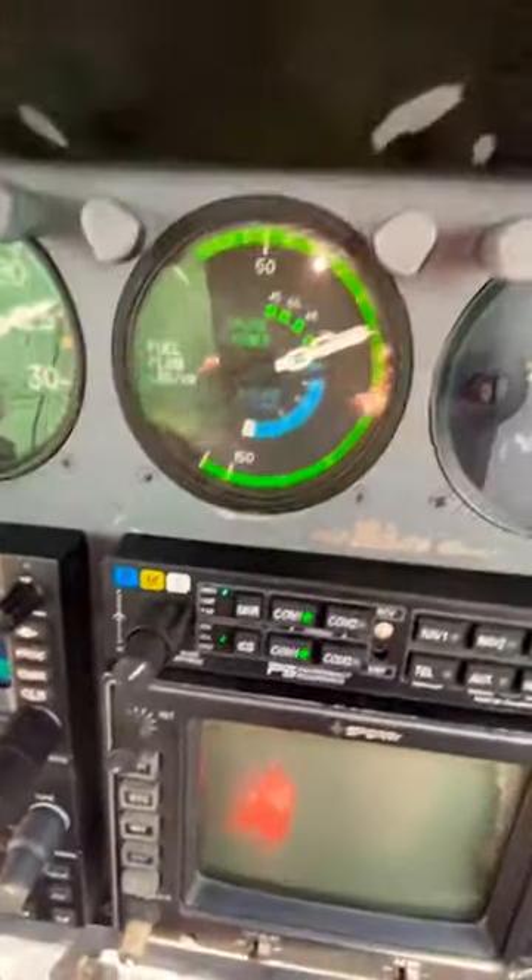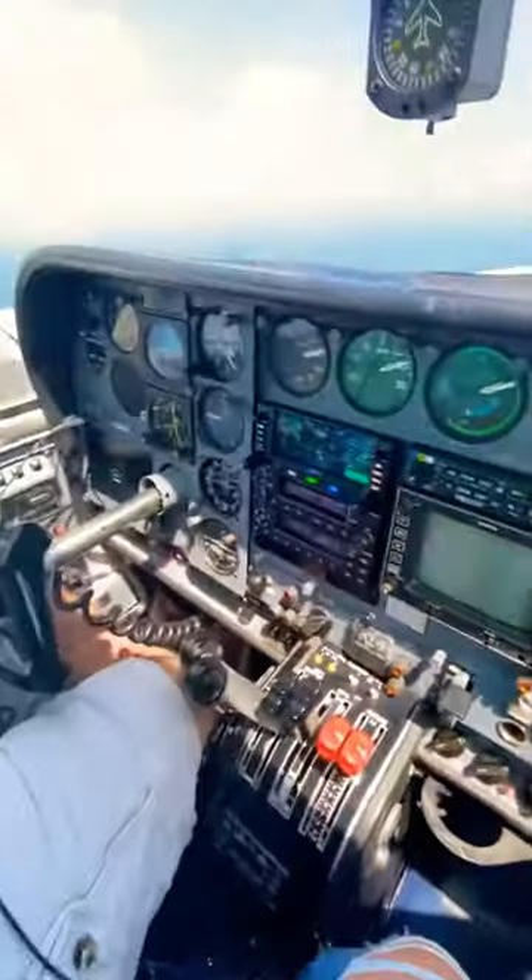When fuel weighs about 6 pounds per gallon, if we fly 200 pounds per hour divided by 6, we're going to be looking at 33.33 gallons of fuel every hour of flight.